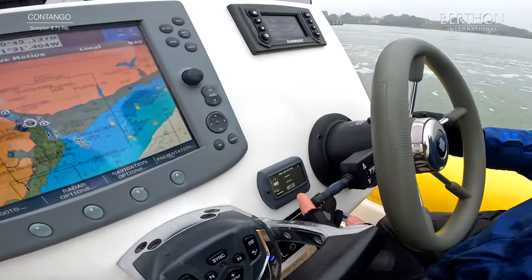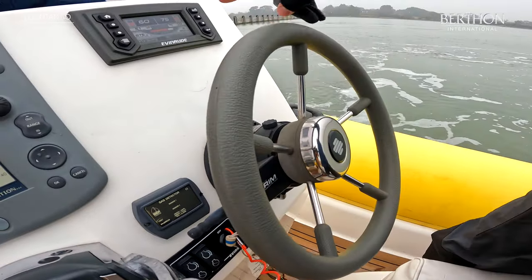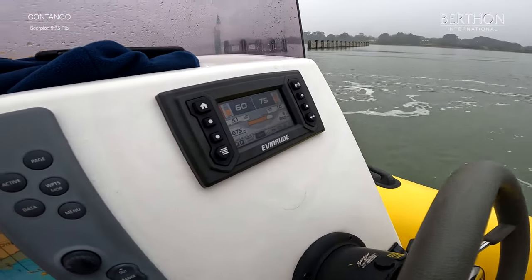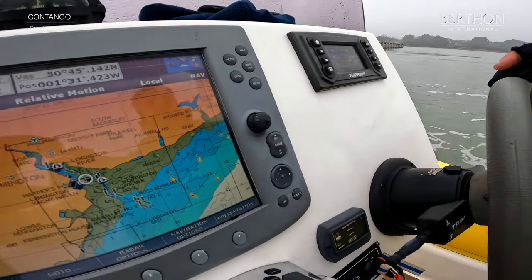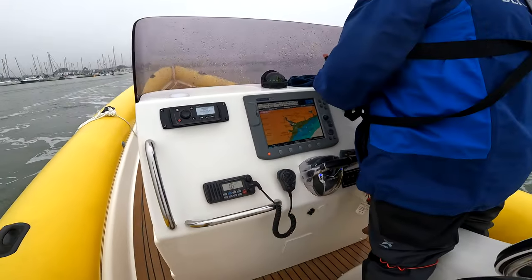Up forward you've got these twin throttles, your route management system, and your marine plotter there. Available for viewings anytime — please give us a call. Many thanks.